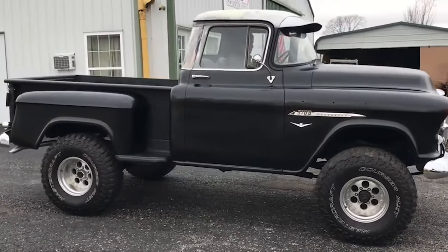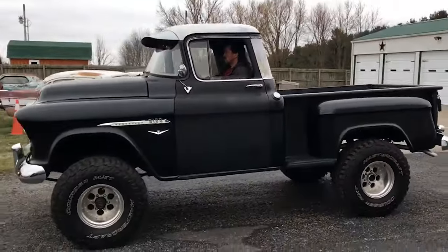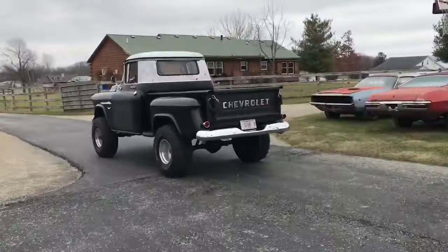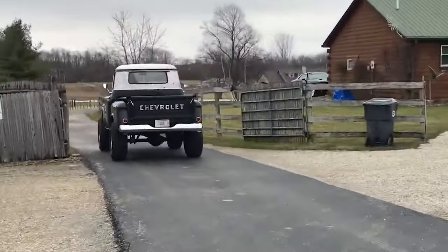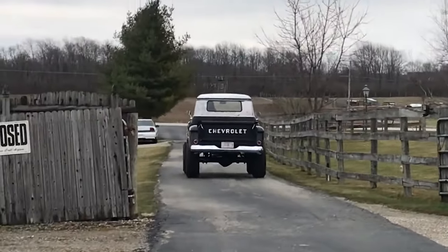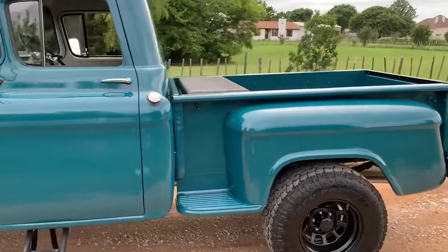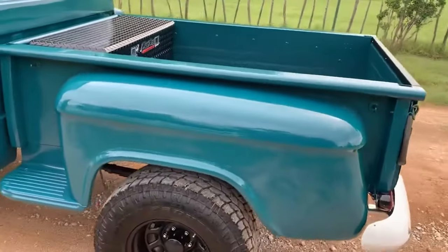Launching during a time of economic prosperity in the mid-1950s, these trucks arrived when America was experiencing rapid suburban expansion, with families needing vehicles that could handle both work and leisure. Chevrolet stepped up to the challenge, infusing their new truck lineup with features typically found in passenger cars, recognizing the evolving needs of consumers.